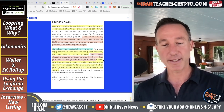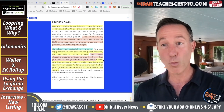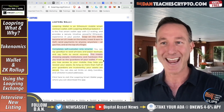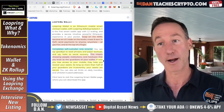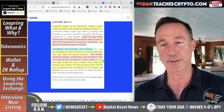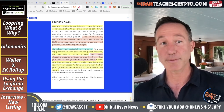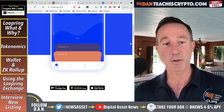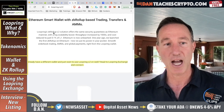Every wallet out there requires you to write down passphrases and store them somewhere secure — steel, a book, a note. If you lose it, it's gone and you'll never get it back. That's exactly what happened to me — I'll talk about that later. You can download the Loopring wallet and check it out for yourself.